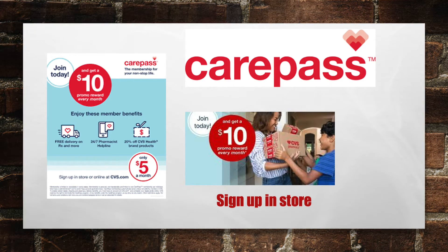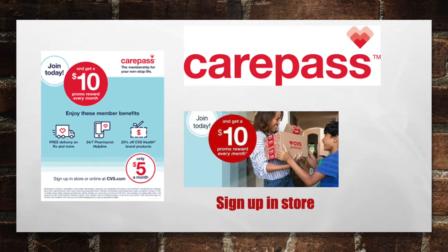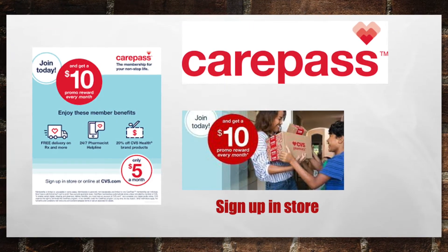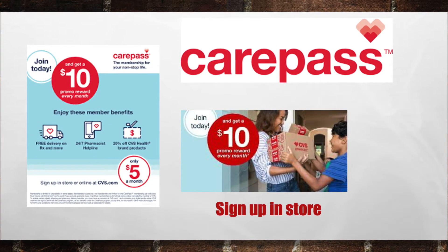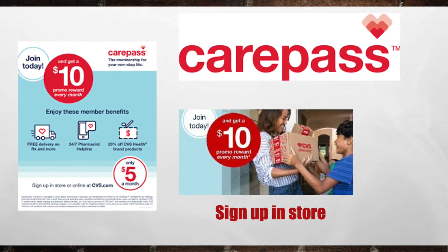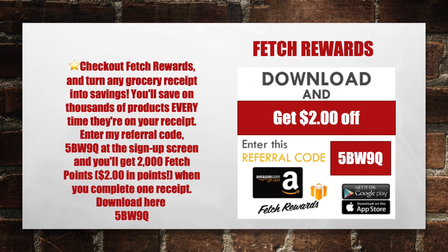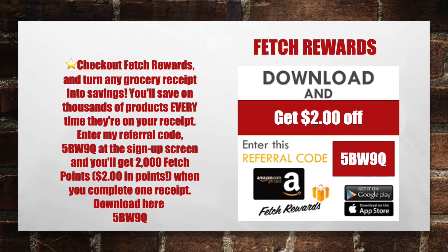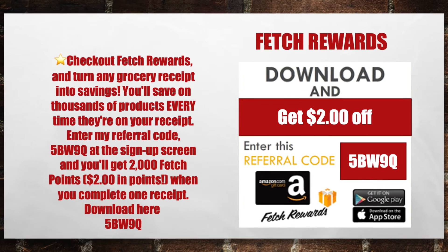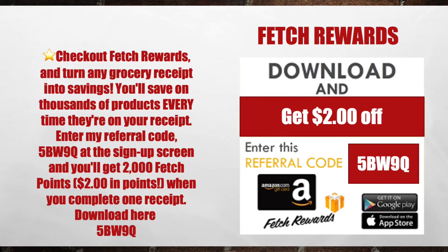If you haven't already done so, please go into your CVS store and sign up for the CVS Care Pass. It's $10 for the first time you sign up and you'll get back a $10 cash card. Then each month it is going to be $5, but they are going to turn right back around and give you a $10 extra care book. With CVS Care Pass, you get 20% off CVS Health brand products and free shipping on all your prescriptions. Also, go ahead and download the Fetch Rewards app — enter my referral code 5BW9Q at sign up and you'll get 2,000 Fetch Points, that's $2 in points, when you complete your first receipt.